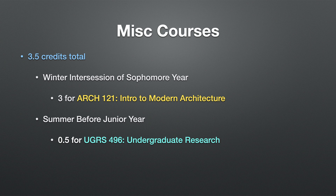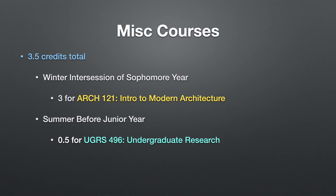For miscellaneous courses, I got 3.5 credits outside the traditional four-year schedule. During winter intersession of my sophomore year I studied abroad in Florence and took introduction to modern architecture. The summer before my junior year I earned 0.5 credits as an undergraduate researcher, which helped me finish my math major. So one math/CS course credit came from these miscellaneous opportunities.